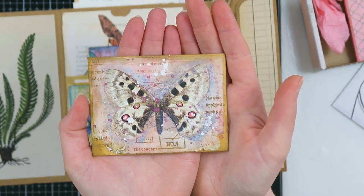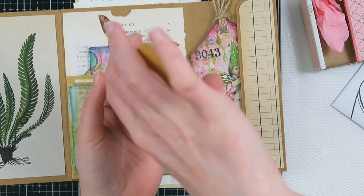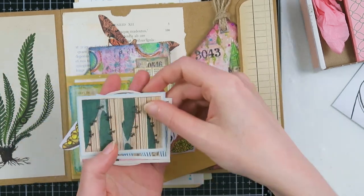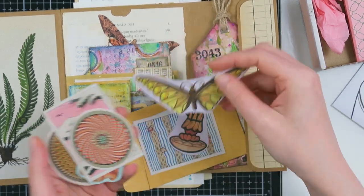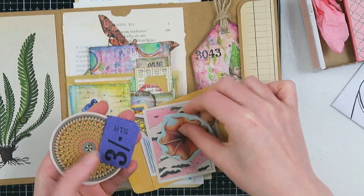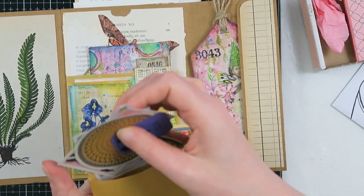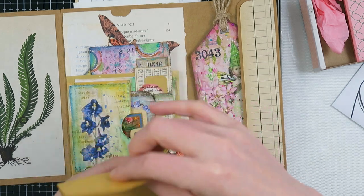There's an envelope decorated with a beautiful butterfly — I'm going to use this myself again. Inside there are some little pieces for me to use: some stickers I can use in my junk journal. I also love these tickets — very cool! I'll put everything back in here.